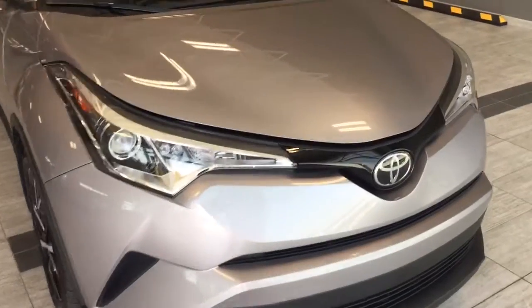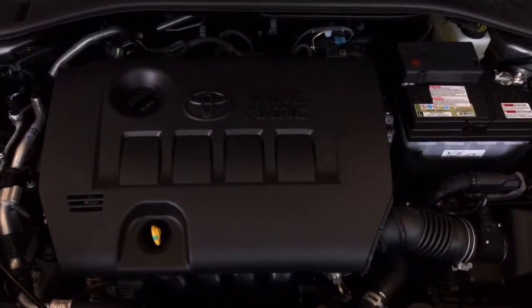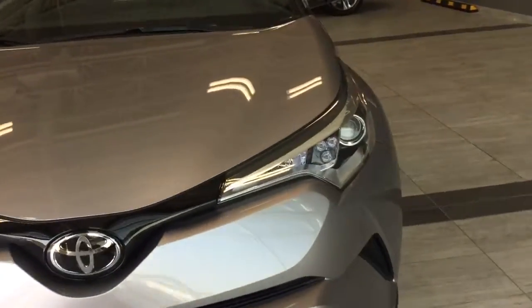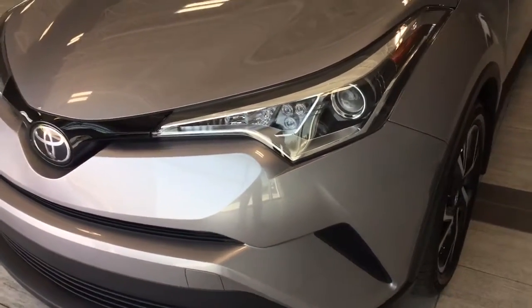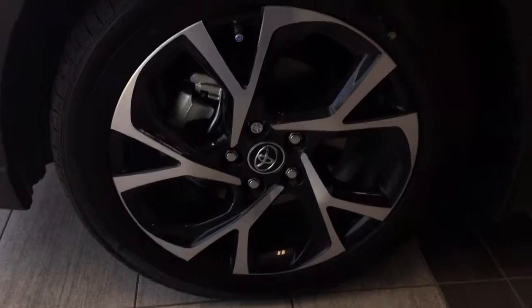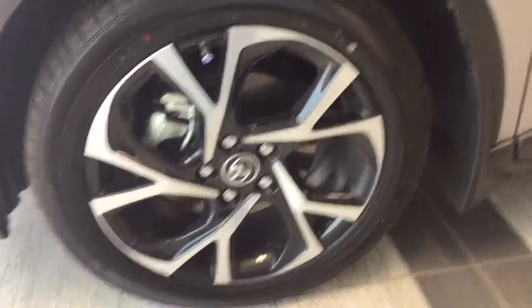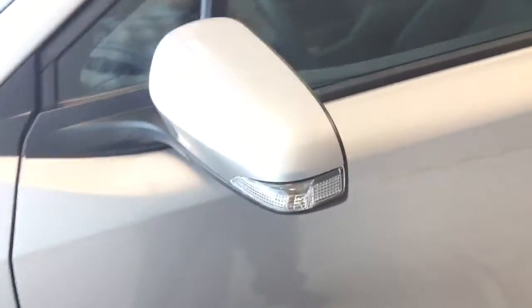Under the hood is a two-liter four-cylinder engine. In the front you'll see we have a cluster of three daytime LED running lights, also LED headlamps. The tires are 18-inch Dunlop tires on aluminum alloy rims.